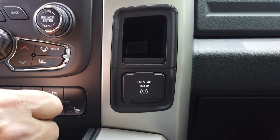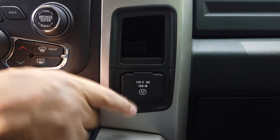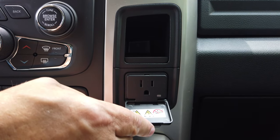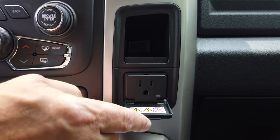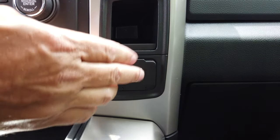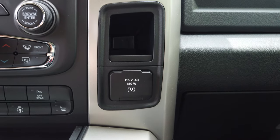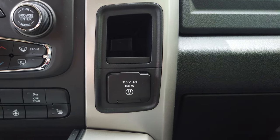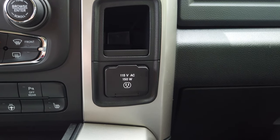This is another nice feature — it's got a 115-volt plug-in. So if your wife or whoever's riding with you has a laptop, they can plug it in. It'll run a laptop, charge a phone charger, or anything like that. There's just odd things you might need to charge. It's not made to run appliances like skill saws — it's made to basically run a laptop or charge a tablet or something along that line.